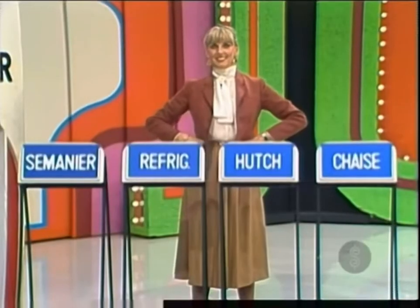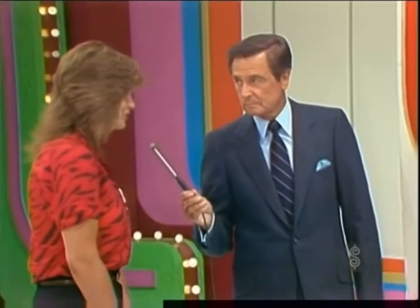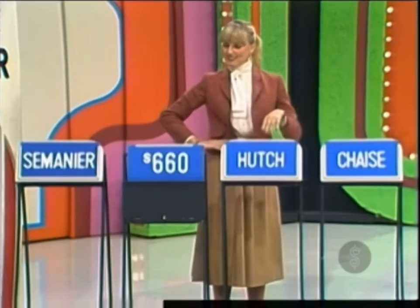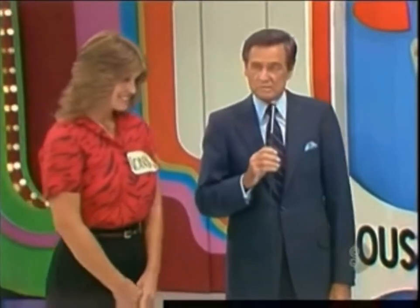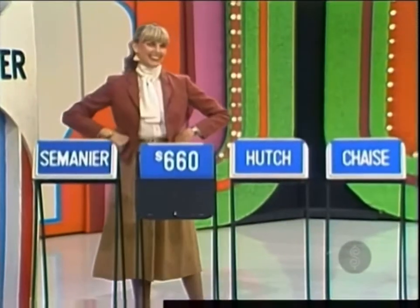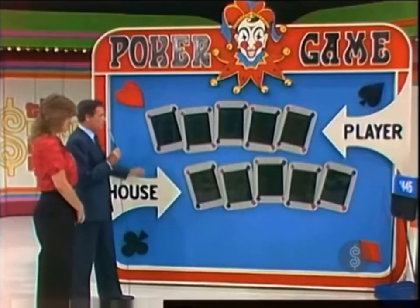Anya picks the refrigerator. The refrigerator is $660 — you have a pair of sixes. She then chooses another price. Unable to pronounce it, she just points at it. The host identifies it as a 'Semenyay.' The Semenyay is $445 — a pair of sixes and a pair of fours. That's what you have.